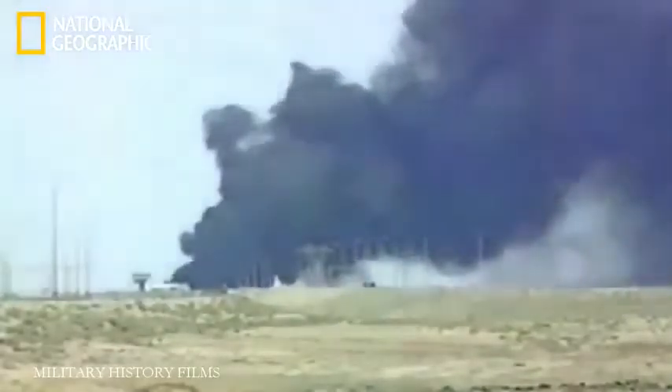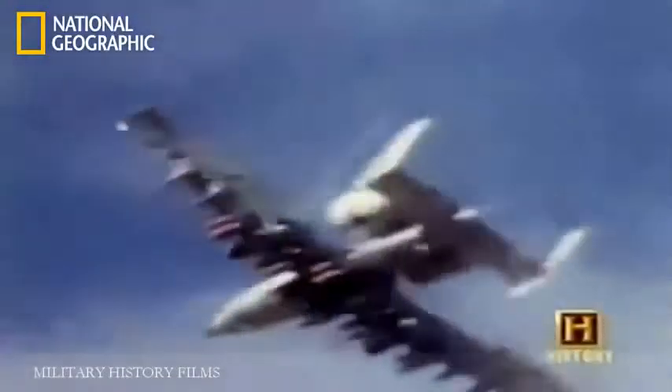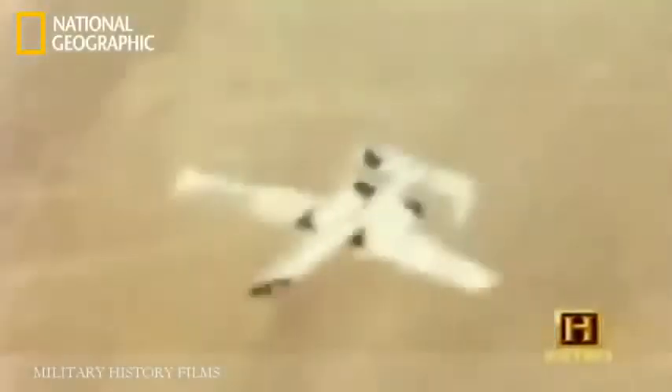We're kind of like the insurance guy up there, or the 9-1-1 force. When they need help, they call, and that's who they expect to be there. But for the vision of a handful of men, this aircraft was almost never built.